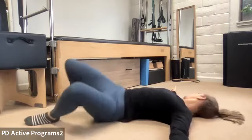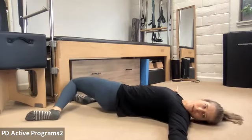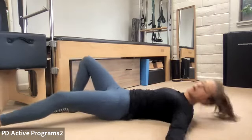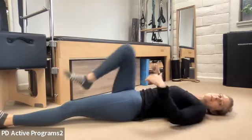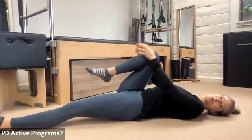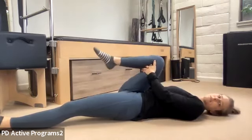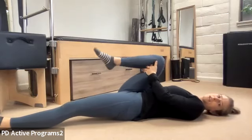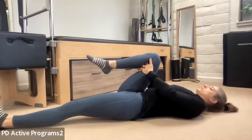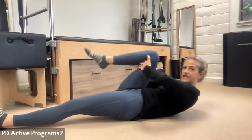Very good. Two more. Last one. Good, nice work. Legs are going to go out straight — except one leg, pull one leg in towards your chest. You can grab on top of your knee or behind your thigh, whichever is more accessible for you. We're going to pull the knee in towards the chest. If you have the energy, draw your chin up and curl yourself up into a small ball into your knee.